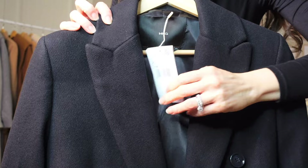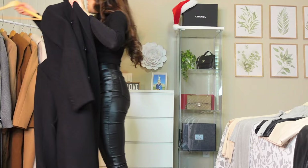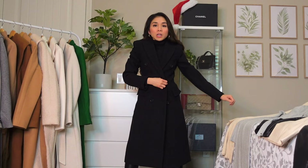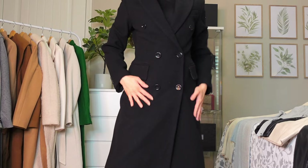First we have this tailored coat from Mango — I still have the tag, I just got it yesterday. I'll link all of these coats in the description box. I'm an extra small in all the coats. This one is tailored so it's a pretty fitted cut. Let's try it with the first outfit. Yeah, it's very fitted — that's the purpose of this coat. It's a tailored cut and we've got the all-black look going on.